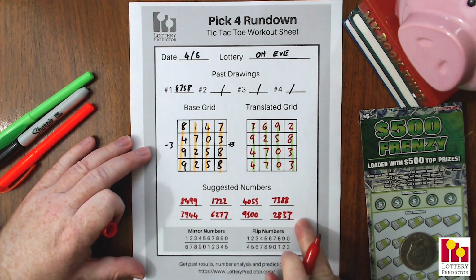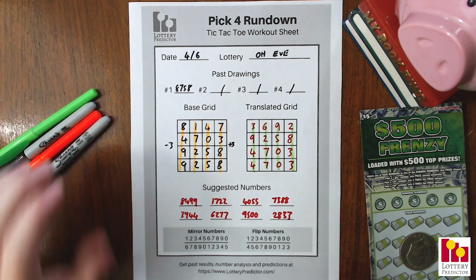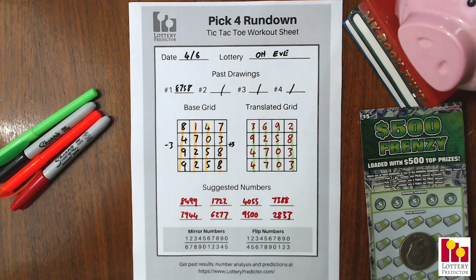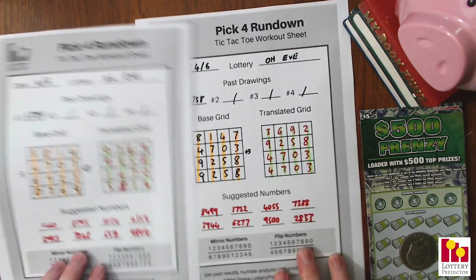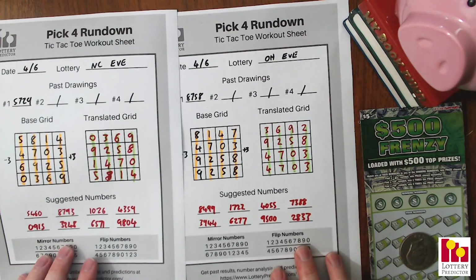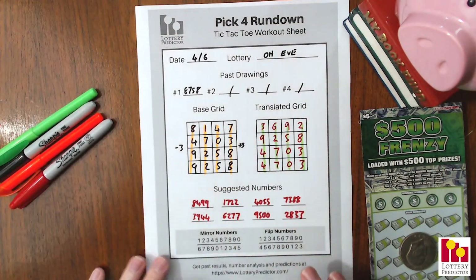So as I said, if you saw the travelling numbers you know how popular the doubles are right now, so it's good to see Ohio getting a lot of those doubles out of this rundown. There you go — there is North Carolina, there is Ohio. Definitely go ahead and give these a try if you're in those states and tracking them, and let me know down in the comments below if they're working for you.